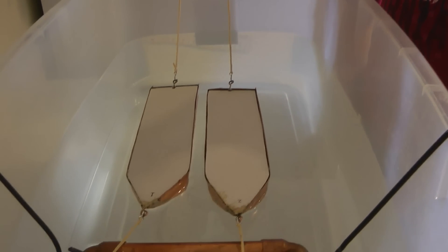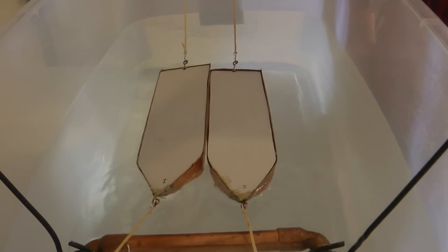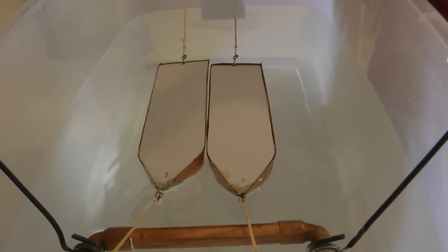Now we have moved the boats to 1.5 centimeters. Hit it. Yay! They crashed!